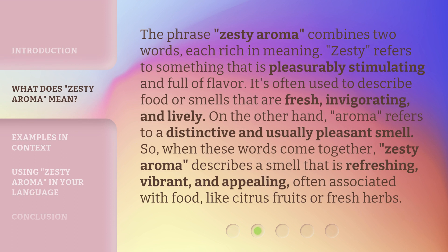The phrase 'Zesty Aroma' combines two words, each rich in meaning. 'Zesty' refers to something that is pleasurably stimulating and full of flavor. It's often used to describe food or smells that are fresh, invigorating, and lively. On the other hand, 'Aroma' refers to a distinctive and usually pleasant smell. So when these words come together, 'Zesty Aroma' describes a smell that is refreshing, vibrant, and appealing, often associated with food like citrus fruits or fresh herbs.